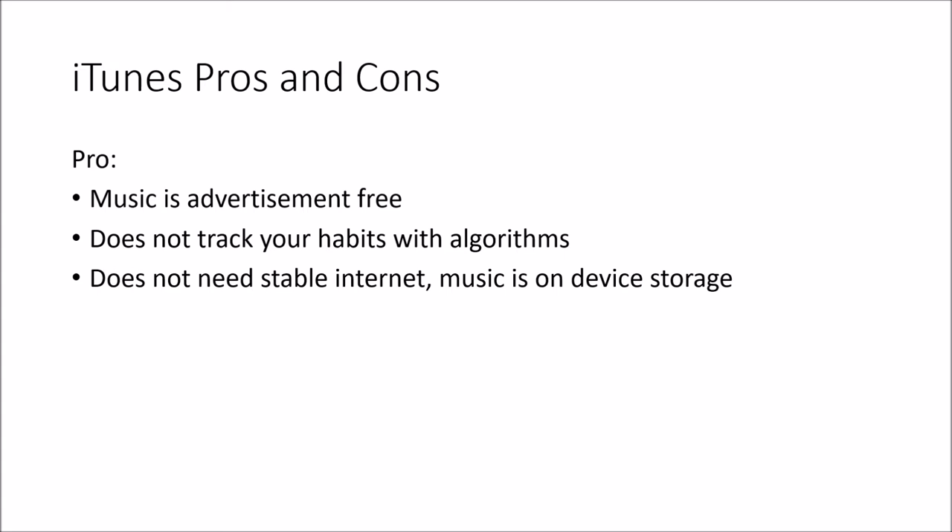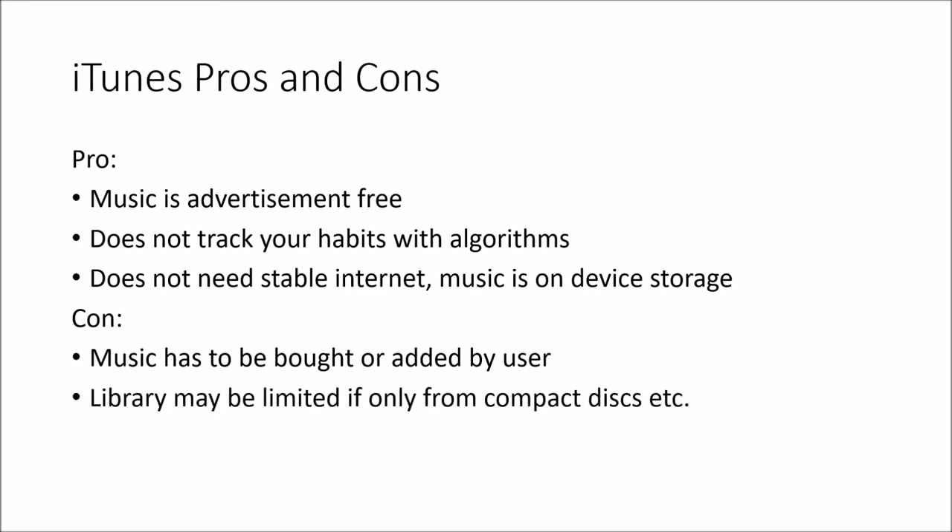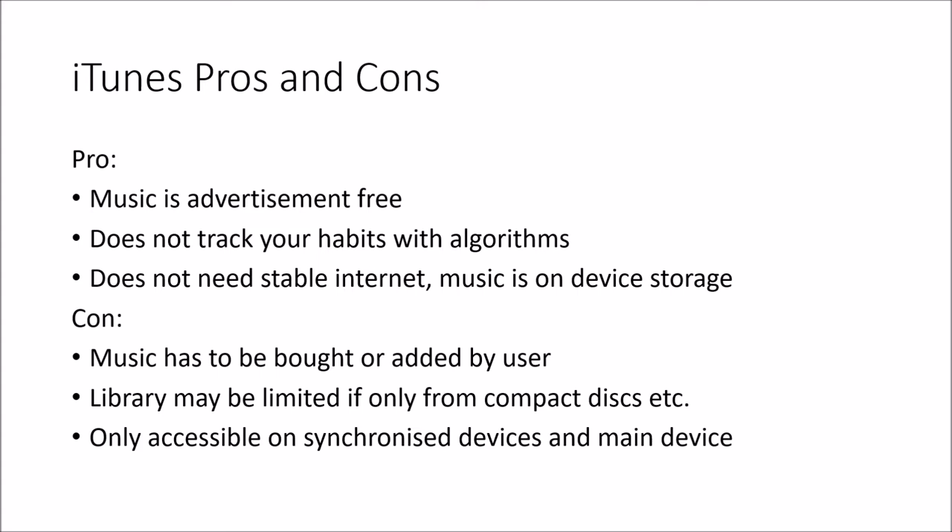iTunes doesn't need a consistent internet connection — the music is always downloaded and you don't need to pay to download your music; your music is yours. The problem is that your music is yours, which means you need to have it first. You can either buy it from iTunes themselves — in which case it's kept in your cloud and you can download it — or you can add it via compact discs or whatever else. The library is only as large as what you have, since some people only have a handful of CDs. Also, it's only accessible on synchronized devices, and if you try to sync your iPod with a different computer it will wipe everything and start again because the music libraries are different.